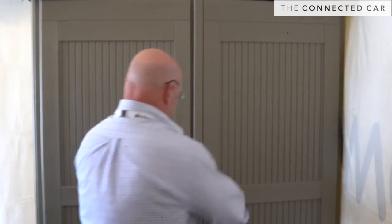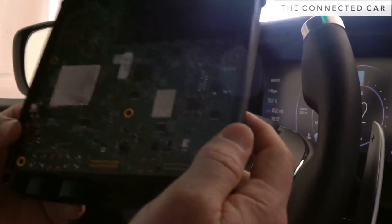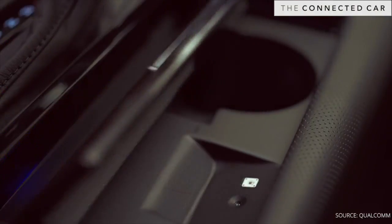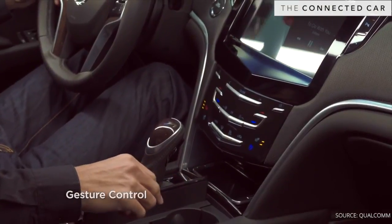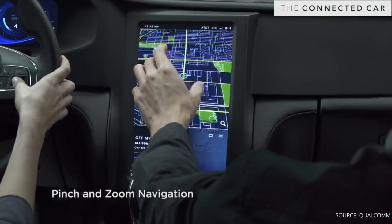This is our Qualcomm Snapdragon concept vehicle. It's really showcasing Qualcomm's chipsets. We're a silicon company that really concentrate on our application processors and our telematics modules that sit in these vehicles. The telematics modules are the piece that actually provide us that connectivity into the cloud. Snapdragon is really based off of our application processors that drive the cluster experience, the infotainment experience, all the navigation and all the applications that you see in the vehicle.